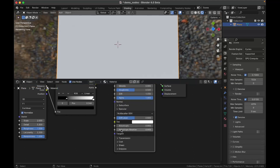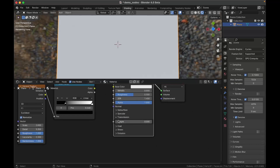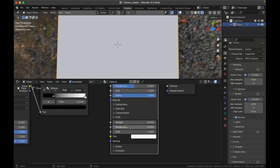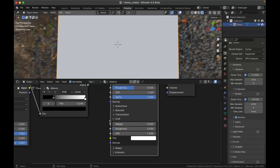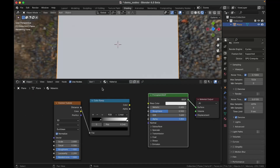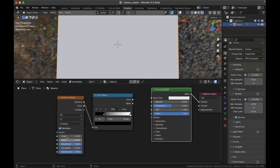They changed specular to include anisotropic. Transmission strength is now called 'weight' — a lot of the parameters say 'weight' now for the strength of coat, transmission, etc. Transmission is now the label of the section rather than a slider, so you don't get confused. They changed Clear Coat to just be called 'Coat,' and it is now above Emission, which means you can now have an emissive surface with a clear coat.